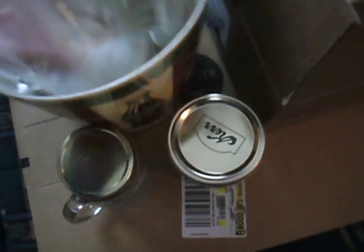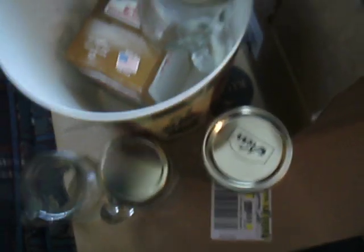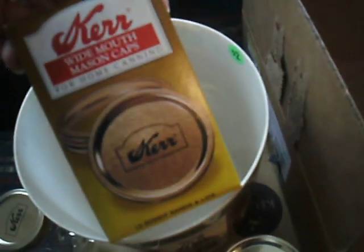I found some canning jars. I got this little glass one with the handle — I probably won't use them for canning, but I can use them for dry goods. They came in this little trash can.